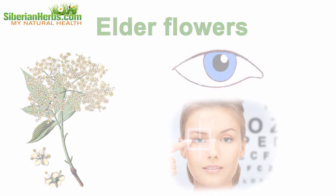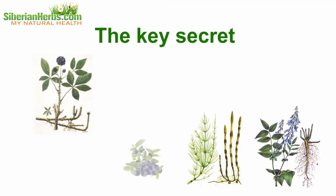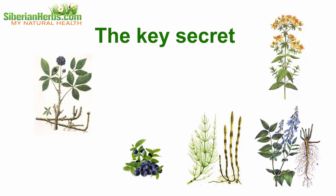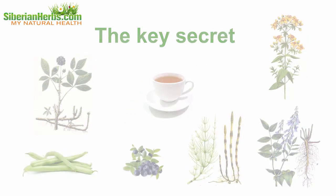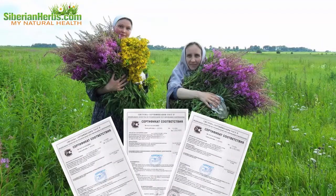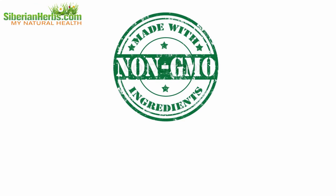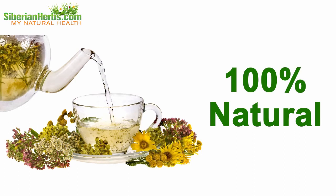The key secret of Siberian Monastery Tea's curative effects lies in the correct proportions of herbs comprising the tea. It is due to observing correct herb proportions that the beneficial impact on the body is strengthened. All herbs are collected by hand. They are certified and there are no GMO, dyes, flavors, or any other artificial additives. It is 100% natural.